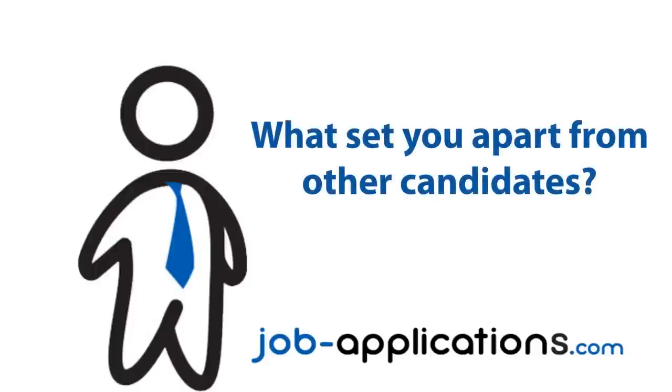What set you apart from other candidates? I would say the fact that I already had experience in retail — that helped with the interview process. Also, just staying enthusiastic. I went in with a good attitude and was smiling the whole time, laughing, and just enjoying myself during the interview.